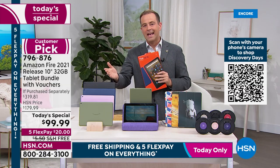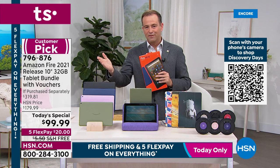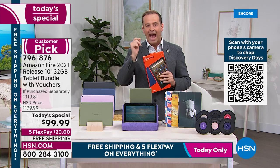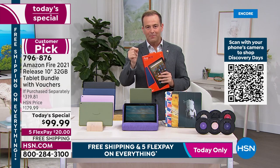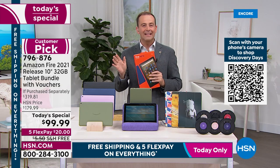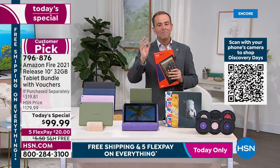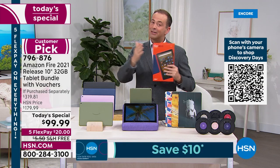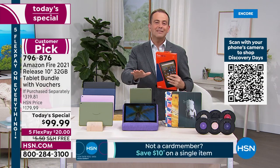If you go to Amazon right now and search the Amazon Fire 10, you'll see it's $150. We are $99 and we're going to include a $40 case and over $100 of apps, software, and services. It is officially the lowest price we've found in the United States of America.